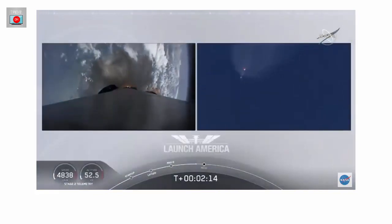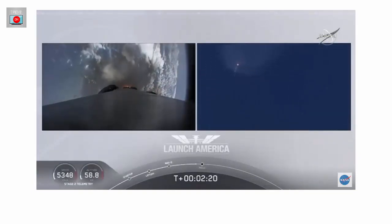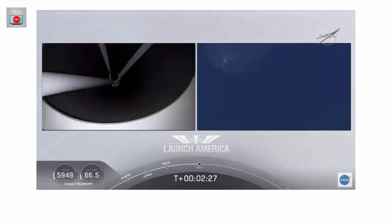M1D throttle down — we heard we're throttling down the Merlin engines on the first stage. And we have MECO. Stage separation confirmed.